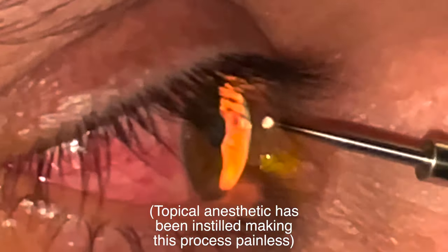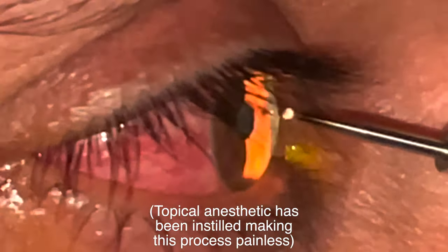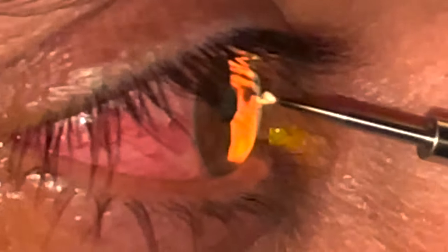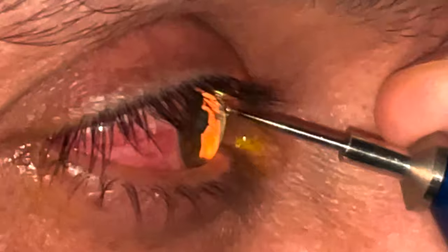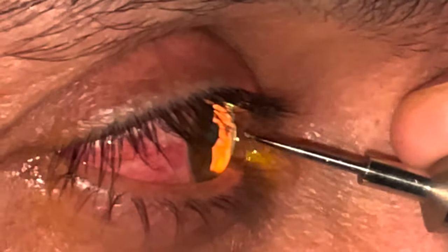Left alone, he would likely have permanent damage to his vision. So we numb the eye with anesthetic eye drops and use an alger brush, which is essentially a miniature burr drill bit, to remove the metallic object from the cornea.